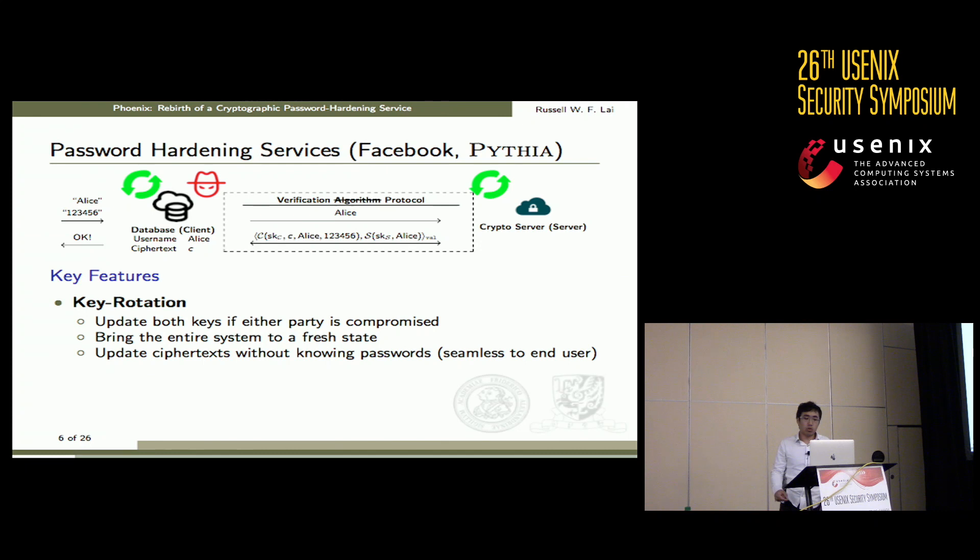These features are easy to achieve without the next property: key rotation. Key rotation is a very important property that allows updating both keys if either party is compromised. When the client is compromised, the client and server can work together to rotate keys and bring the system to a fresh state, getting rid of any adversary who may know previous secret keys. Furthermore, the client can update its ciphertexts without knowing user passwords — the entire backend infrastructure remains seamless to end users.